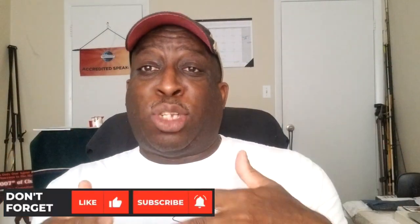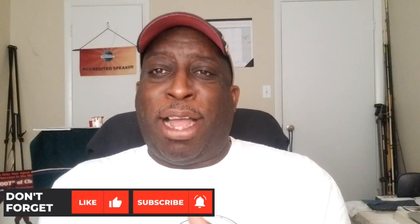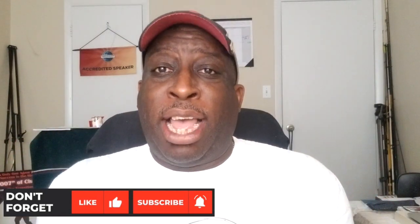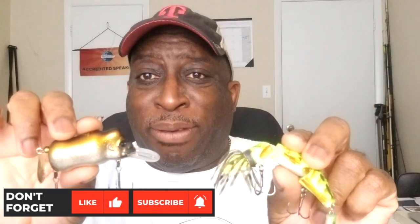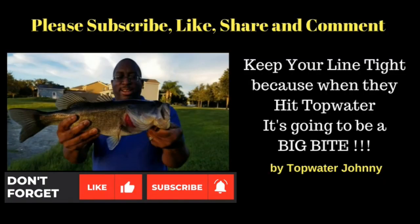I hope you enjoyed the video. At the end of the day, it really depends on the environment — if you're in the right environment, it's going to be the Chase Bait Frill Seeker; in another environment, it could be the Kong. Please leave your comments below on which one you vote for and which one you'd use first. Hit the like button, and thank you all for subscribing. Always remember: keep your line tight. Because when you hit these topwater lures, it's going to be a big bite. I'll see you in the next video.